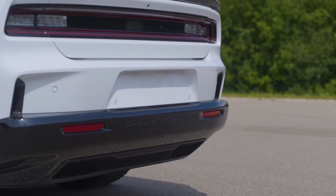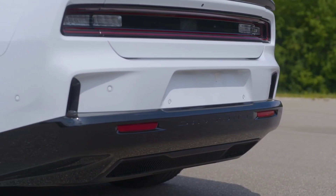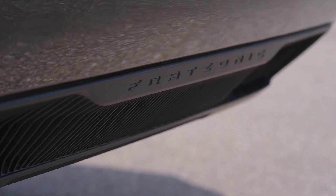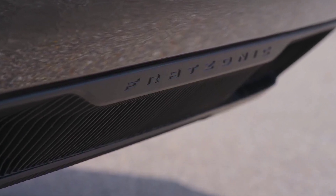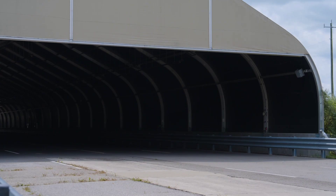The exterior design of the Charger Daytona EV is both aggressive and aerodynamic, featuring sleek lines and a bold front grille. The Fratsonic chambered exhaust system is integrated into the vehicle's lower rear fascia, marked by a unique Fratsonic logo. Inside, the cabin is a blend of modern technology and classic muscle car aesthetics, with premium materials and advanced infotainment systems.